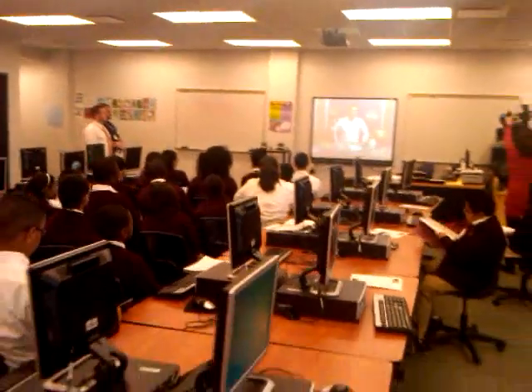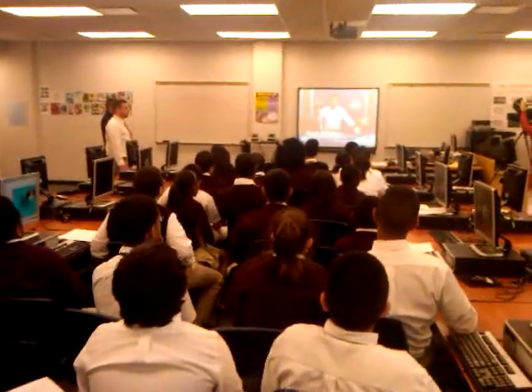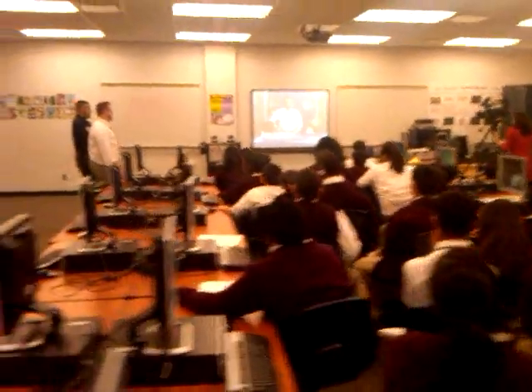Let me introduce myself. I am Ryan Schaefer. I am a NASA education specialist. I'm coming to you from the Johnson Space Center — that's in Houston, Texas — quite a ways away from New Jersey.